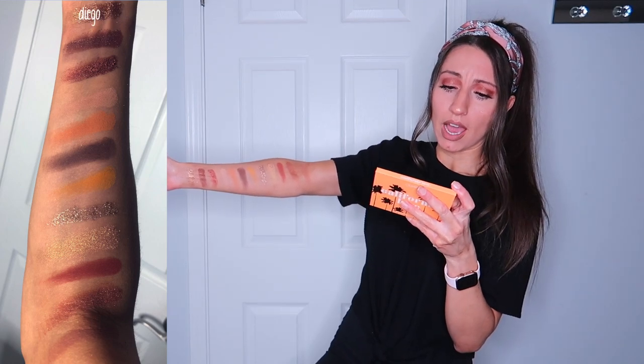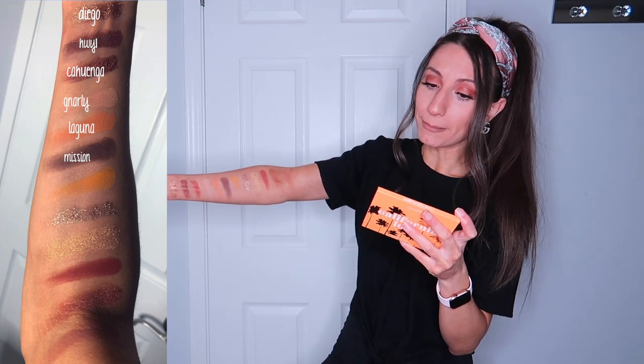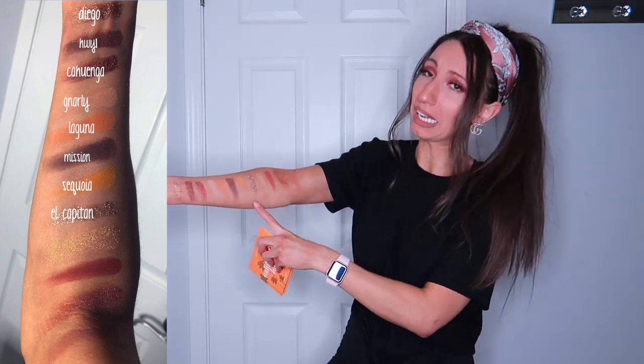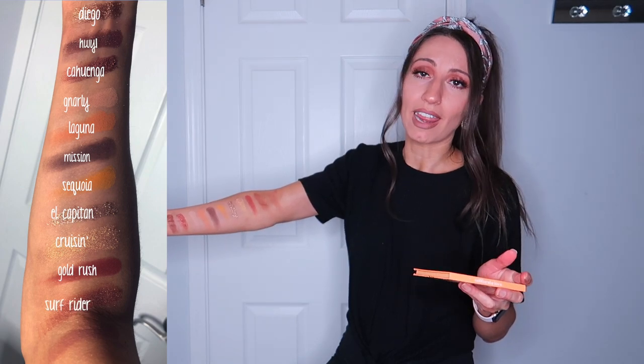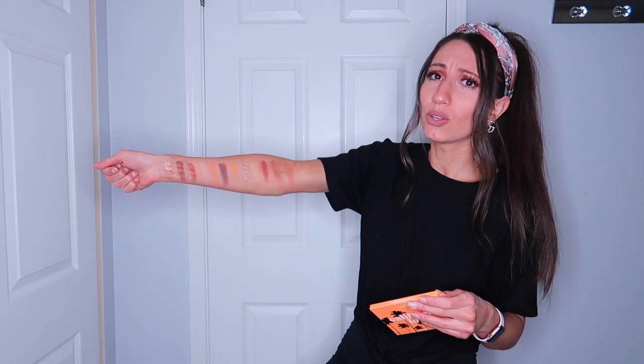For the California Love palette, starting from the wrist: we have Diego, Highway 1, Cahuenga, Gnarly, Laguna, Mission, Sequoia, El Capitan — this one is so pretty, it just reminds me El Capitan is a theater on Hollywood Boulevard that I used to pass every single day — then we have Cruisin', Gold Rush, Surfrider, and The Bay. These colors are just so pretty. What I used on my eyes today: I used Highway 1, Cahuenga, Gnarly, Laguna, The Bay, and Surfrider — five colors total.